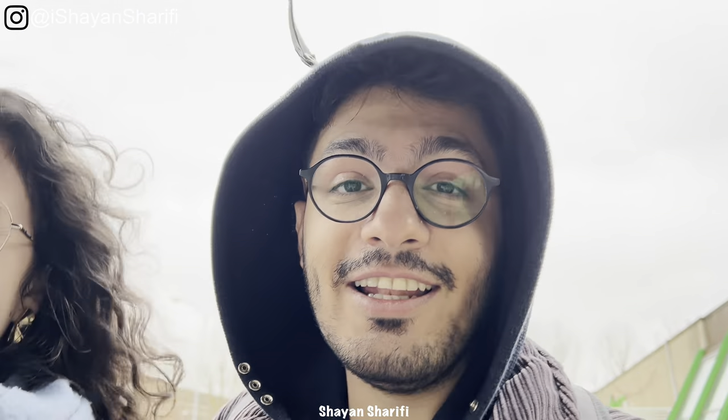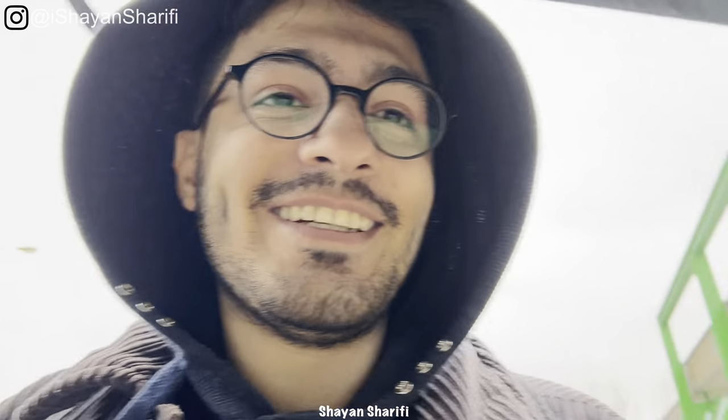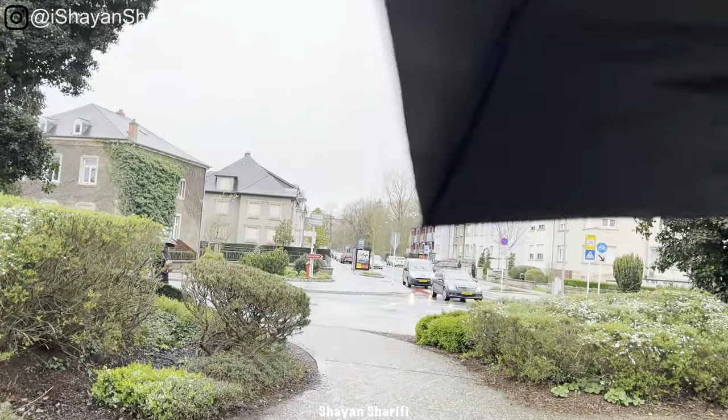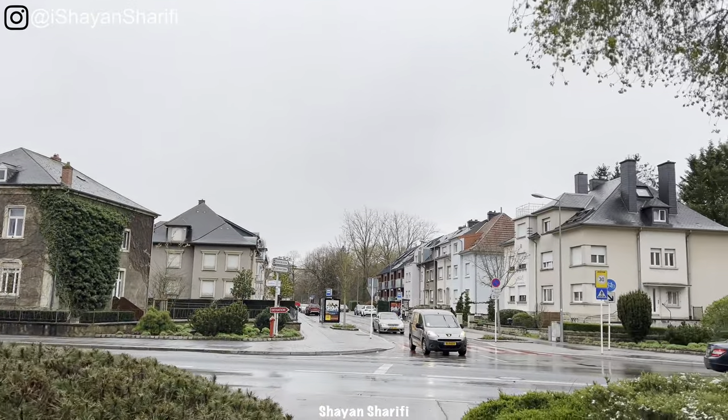I hope that you enjoyed the video. Like it and share it with your friends. Subscribe to my channel if you are new. And until next video, goodbye.